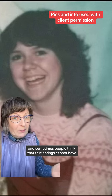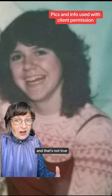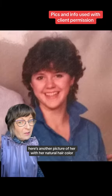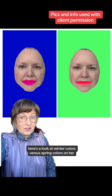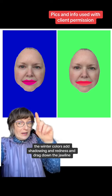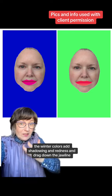I think sometimes people think that true springs cannot have deeper value hair colors, and that's not true. This is a picture of her with her natural hair color. Here's another picture of her with her natural hair color. Here's a look at winter colors versus spring colors on her — it's not even a close call with winter.